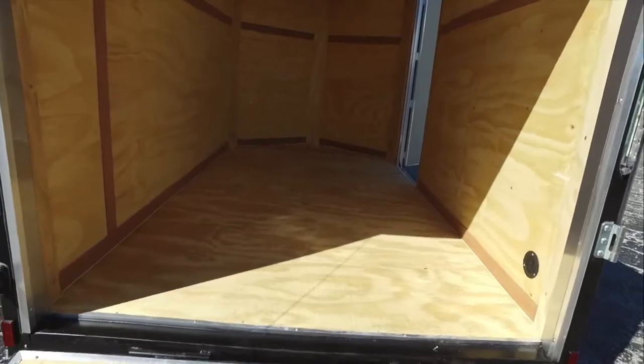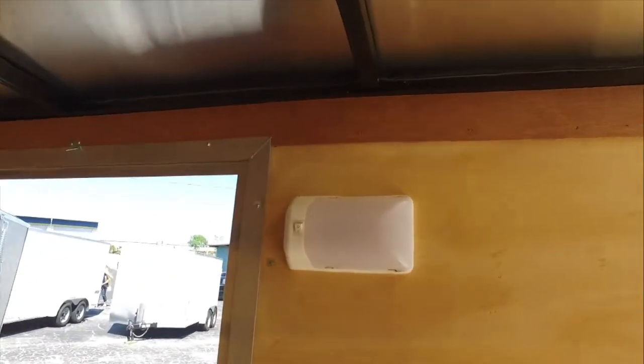3¼-inch plywood floors that are treated. 3⅛-inch plywood walls. There's your other flow-through vent. And here is your interior light.